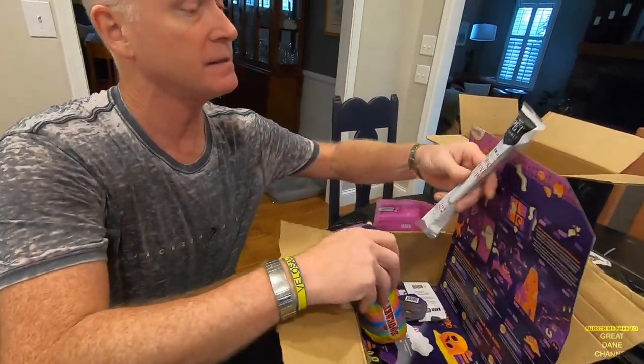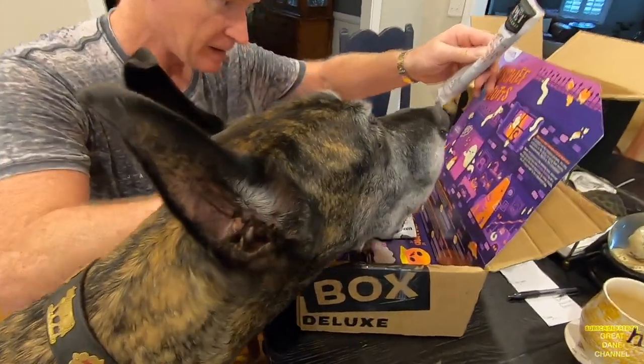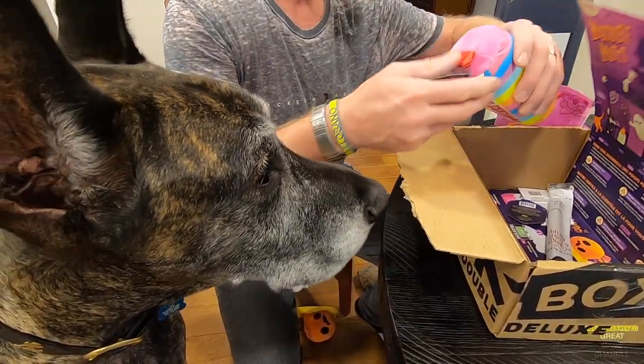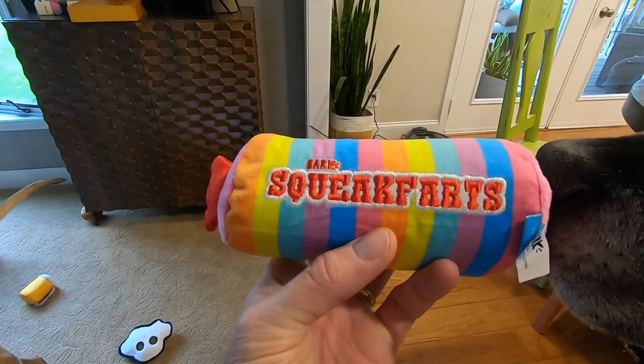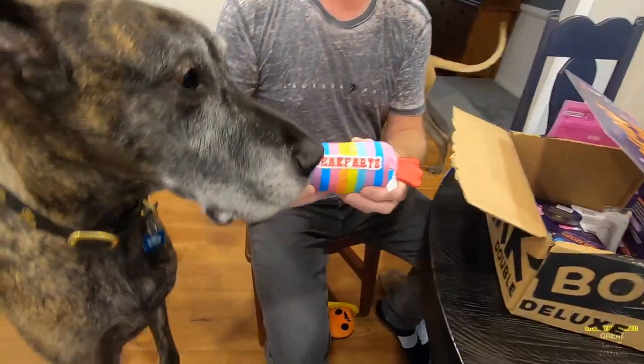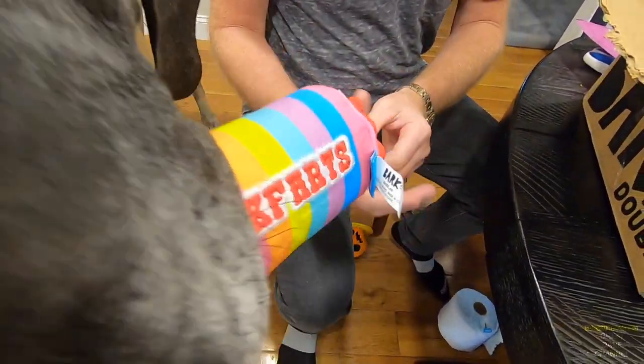We have another pumpkin and honey recipe stick we'll save. Look at it. Ring our doorbell — no poops, please. And then squeak farts! It's like a whoopee cushion squeak fart.